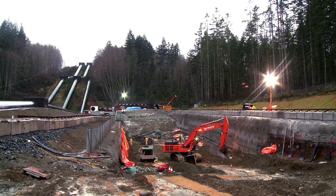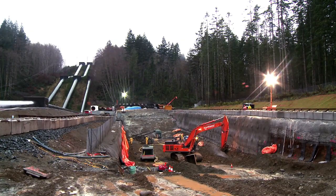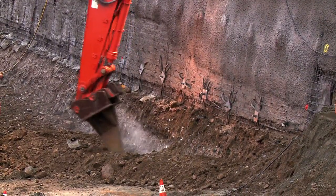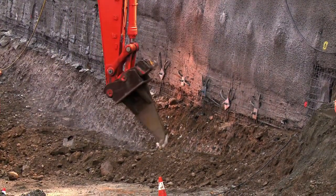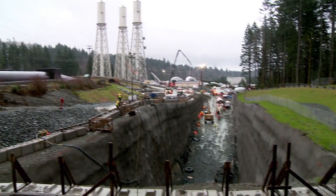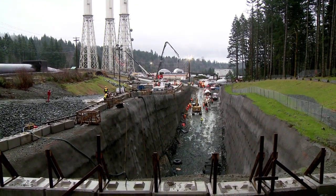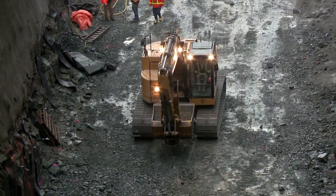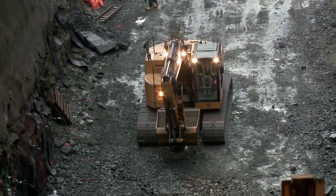It's December 2014 and we're here at the John Hart Generating Station replacement project. BC Hydro awarded the contract to Empower BC in early 2014. They mobilized the site in spring 2014 and they've been working on two underground portals. It's like a mining operation for the first 18 months to remove about 300,000 cubic metres of rock — that's enough rock to fill about 120 Olympic-sized swimming pools.